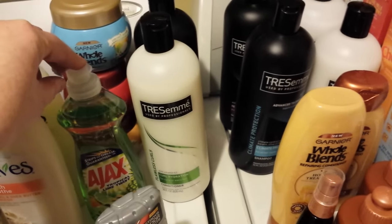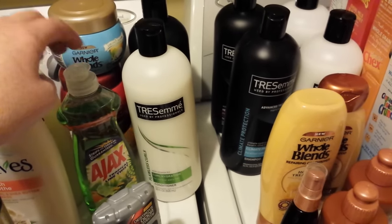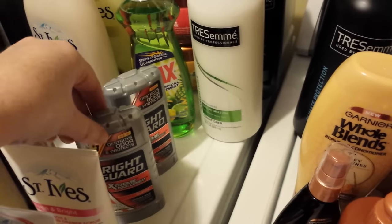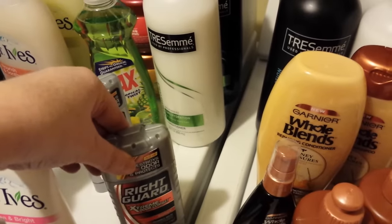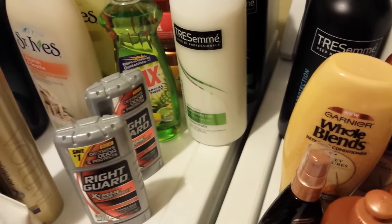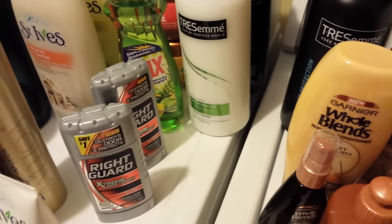The Ajax dish soap has 25 cents back per Spring for Points and a 25-cent manufacturer coupon. The Right Guard is on sale two for $7 this week. Gold discount doesn't make them any cheaper on that one.